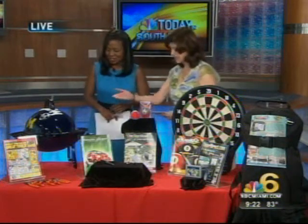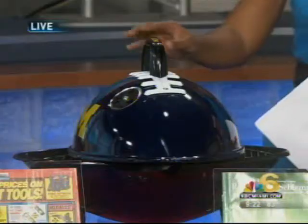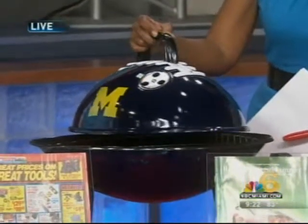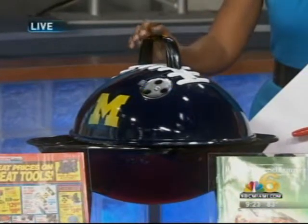Our first product is from Stacks and Stacks — it's a football-shaped tailgating grill. Dad can show off his alma mater pride with this NCAA official tailgate grill. The cost on that is $99, and through catalogs.com there's free shipping.